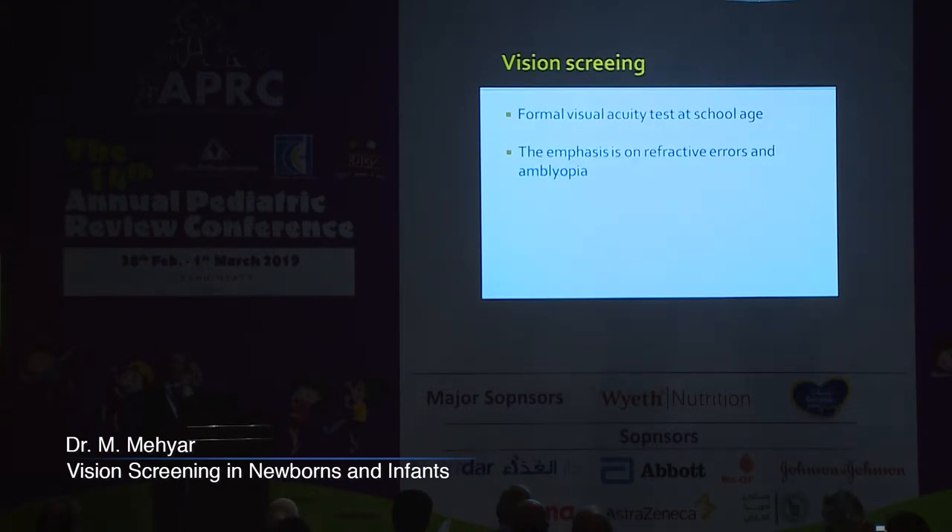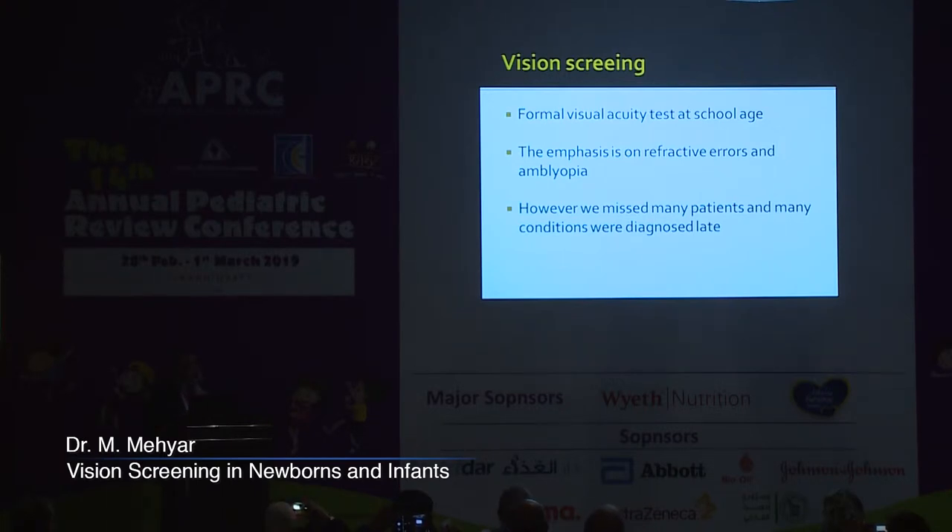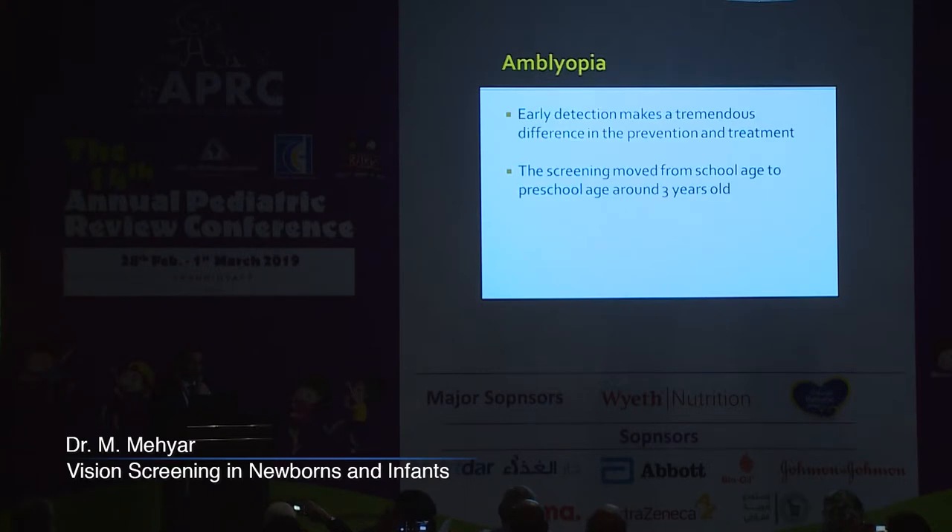A formal visual acuity test is done mostly at school age, with the emphasis on refractive errors and amblyopia. However, in doing so, we missed many patients and many conditions were diagnosed late. In amblyopia, early detection makes a tremendous difference in the prevention and treatment of this condition.